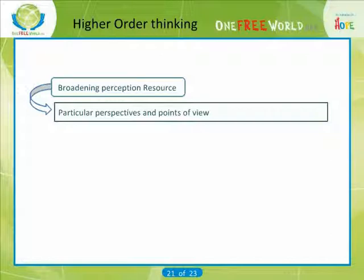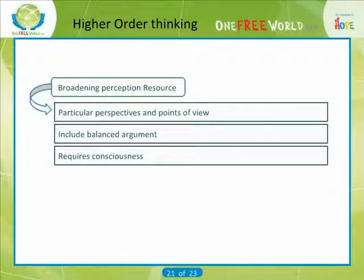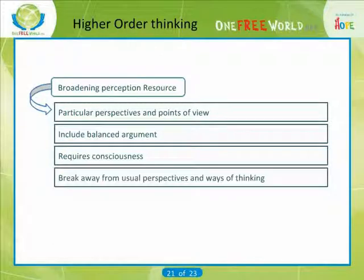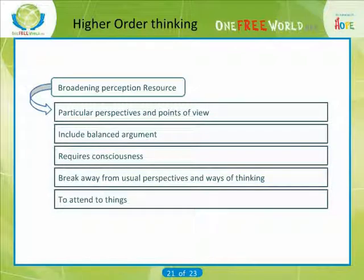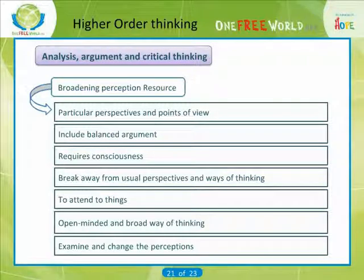Being successful at many academic tasks, including balanced argument, often requires us to be conscious of and to try to break away from our usual perspectives and ways of thinking, and to attend to things we might not normally notice. The challenge is often to be more open-minded and broad in our thinking, to consider more than one point of view — in the way that the caffeine article did.